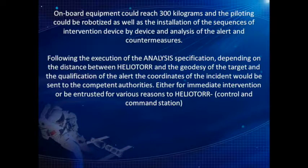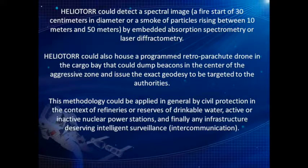Following the execution of analysis specifications, depending on the distance between Heliotor and the geodesy of the target and the qualification of the alert, the coordinates of the incident would be sent to the competent authorities, either for immediate intervention or entrusted to Heliotor's control and command station. Heliotor could detect a spectral image — a fire start of 30 centimeters in diameter or a smoke of particles rising between 10 meters and 50 meters — by embedded absorption spectrometry or laser diffractometry. Heliotor could also house a programmed retro-parachute drone in the cargo bay that could dump beacons in the center of the aggressive zone and issue the exact geodesy to the authorities. This methodology could be applied in civil protection contexts including refineries, reserves of drinkable water, nuclear power stations, and any infrastructure deserving intelligent surveillance.